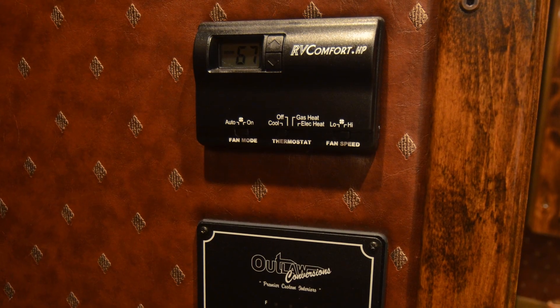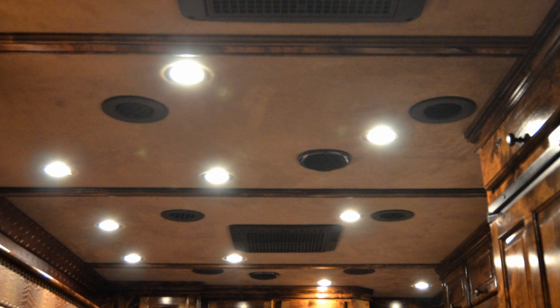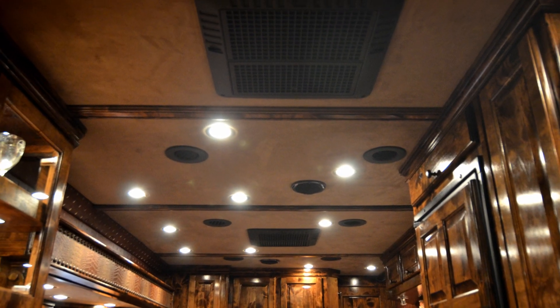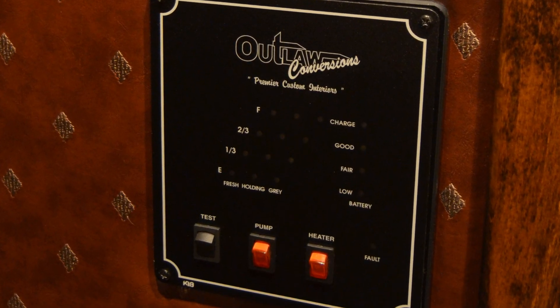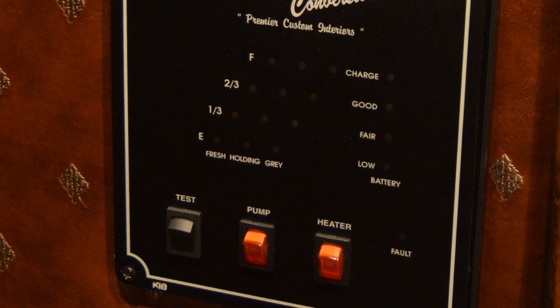Near the living quarters door you'll find one of two digital thermostats for the dual 13.5 BTU ducted air conditioners as well as the dual 16,000 BTU ducted furnaces. On the Outlaw monitoring panel you'll find the switches for your water pump and heater as well as gauges for the holding tank levels and battery charge.